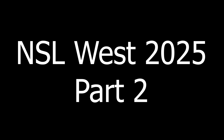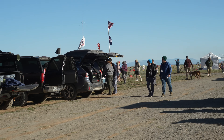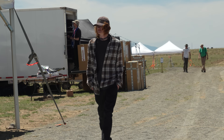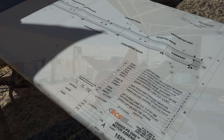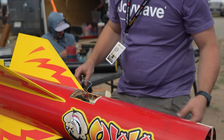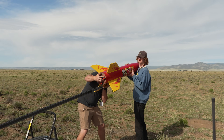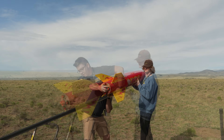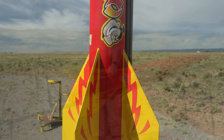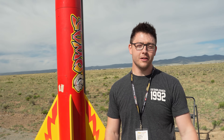This video is brought to you by S.T.A.L.A.N. Hi, I'm Taylor Jesse from Kansas City, Missouri, and this is my two times upscale Aerotech Sumo.